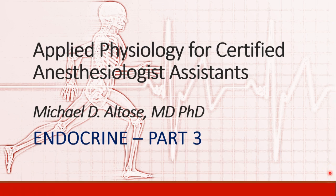Hello, this is Michael Altos. We are continuing our discussion of the endocrine physiology. This is recording part three.